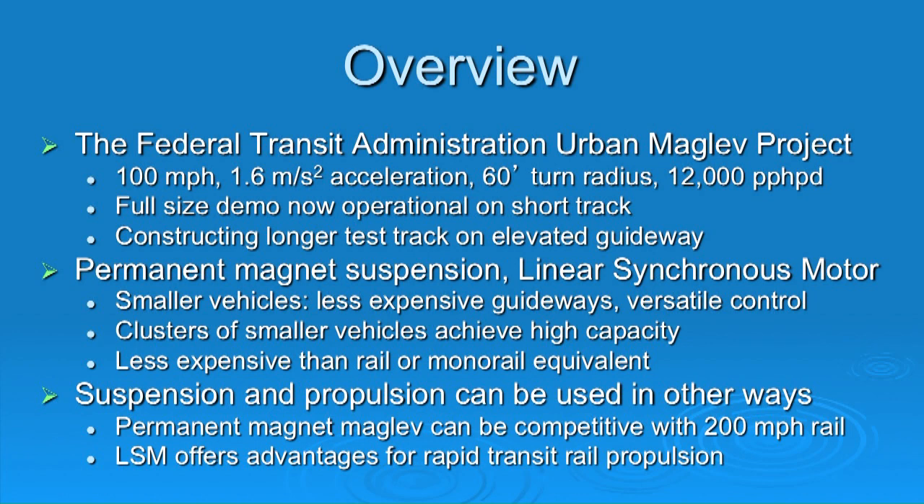The Federal Transit Administration initiated the Urban Maglev Project several years ago to see whether we can improve transit using magnetic suspension. They set a specification of 100 miles an hour — if you want to compete with cars for commuting, that's the kind of speed you need. They wanted 0.16 g acceleration, that's 1.6 meters per second squared, a 60-foot radius horizontal turn, and capacity for up to 12,000 people per hour per direction. Maglev can actually do three times that, but the objective is a cost-effective design.